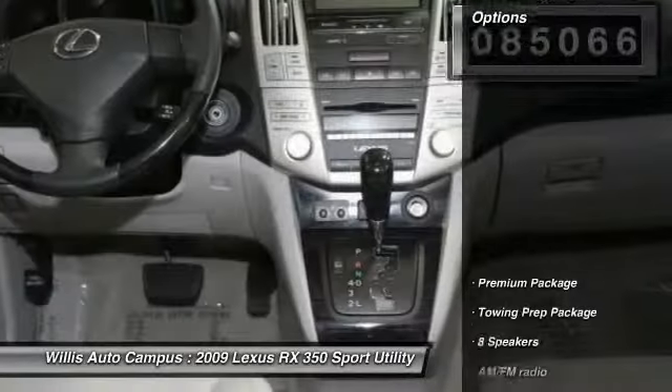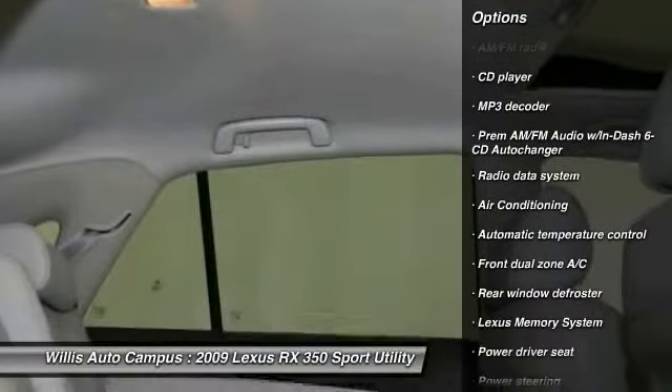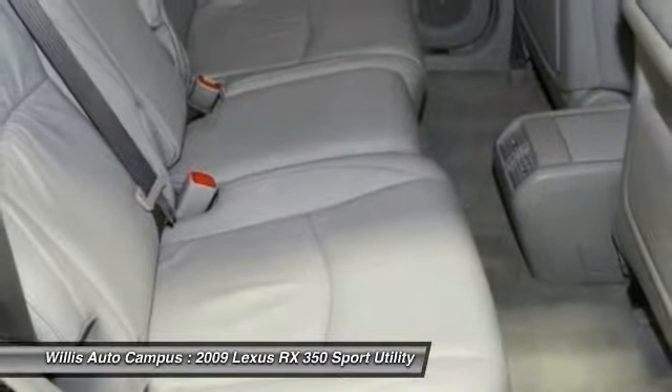Here are some of this vehicle's great options: power passenger seat, traction control, dual airbags, power steering, air conditioning, front alloy wheels, four-wheel disc brakes, eight speakers, fog lights, security system.